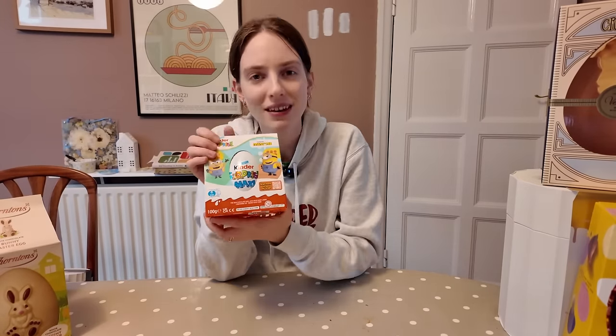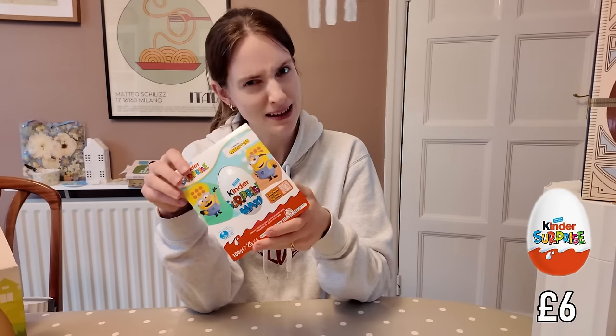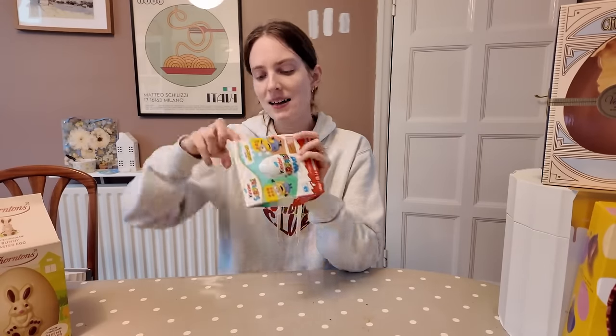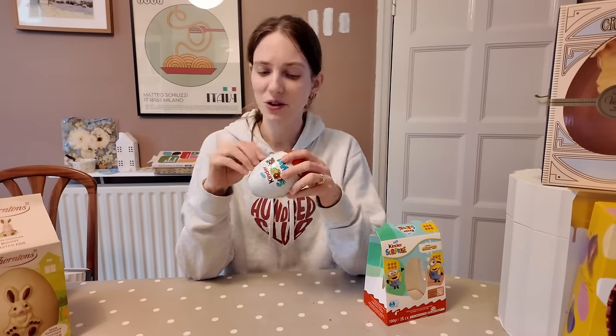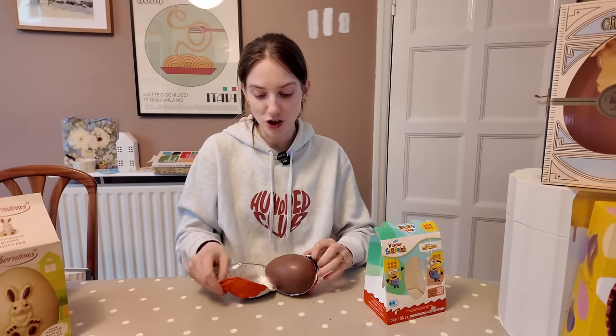Now we're moving on up yet again and we're going to the Kinder Surprise. This is £6, which is quite expensive. Apparently we're getting a present in this, like a little toy, so I'm quite excited for that. Nothing about this is screaming Easter at all, so packaging-wise we could experience more. This is a swizz — you only get this little egg. I feel like companies need to up the egg ante. But I do love Kinder chocolate. I really do.